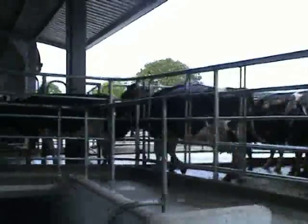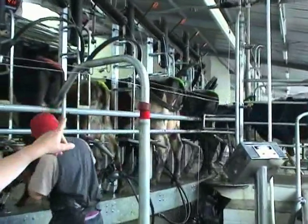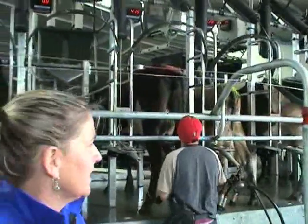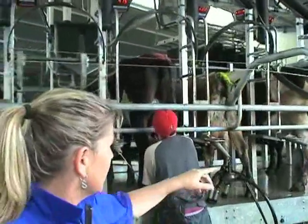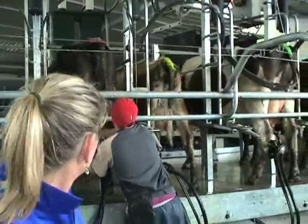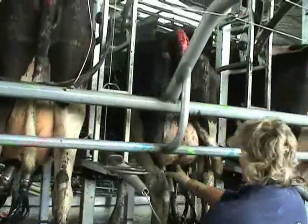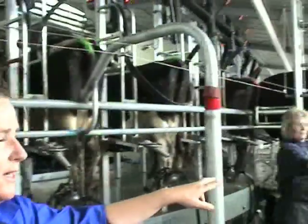So we've pushed the cows up. Some of them have still got a tail rack around them so they haven't come off. Some of them have still got milk in the gate. Some of them have come on and they've got it.